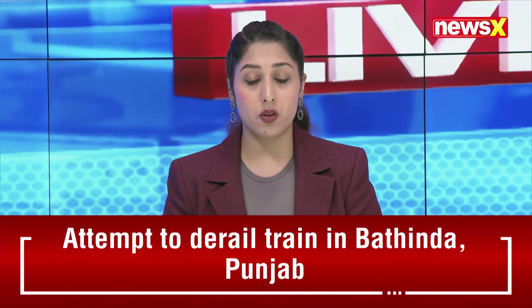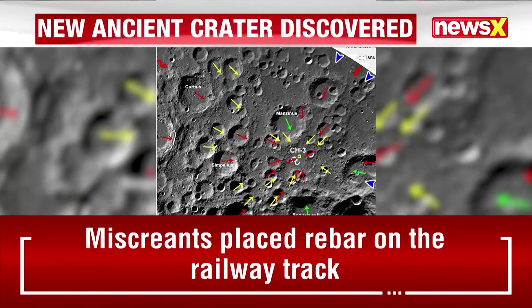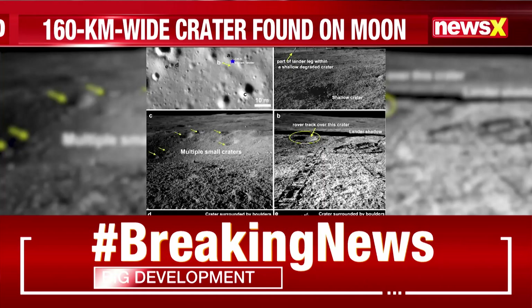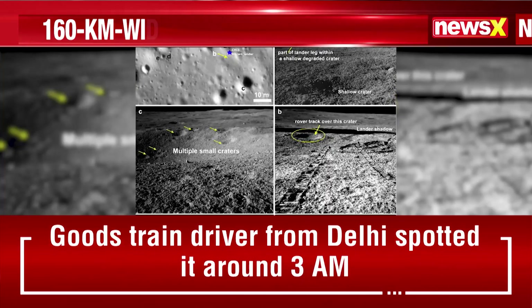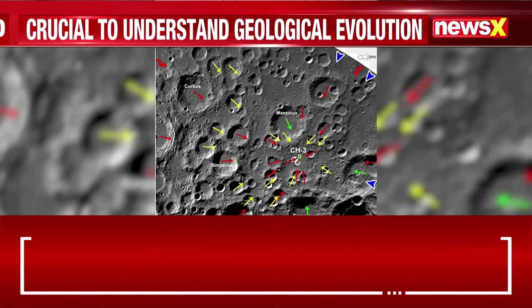In the latest, there has been another sabotage bid reported from Punjab's Bhatinda, where iron rods were found on the tracks. Now let's move on to track some other important stories at this point of time.